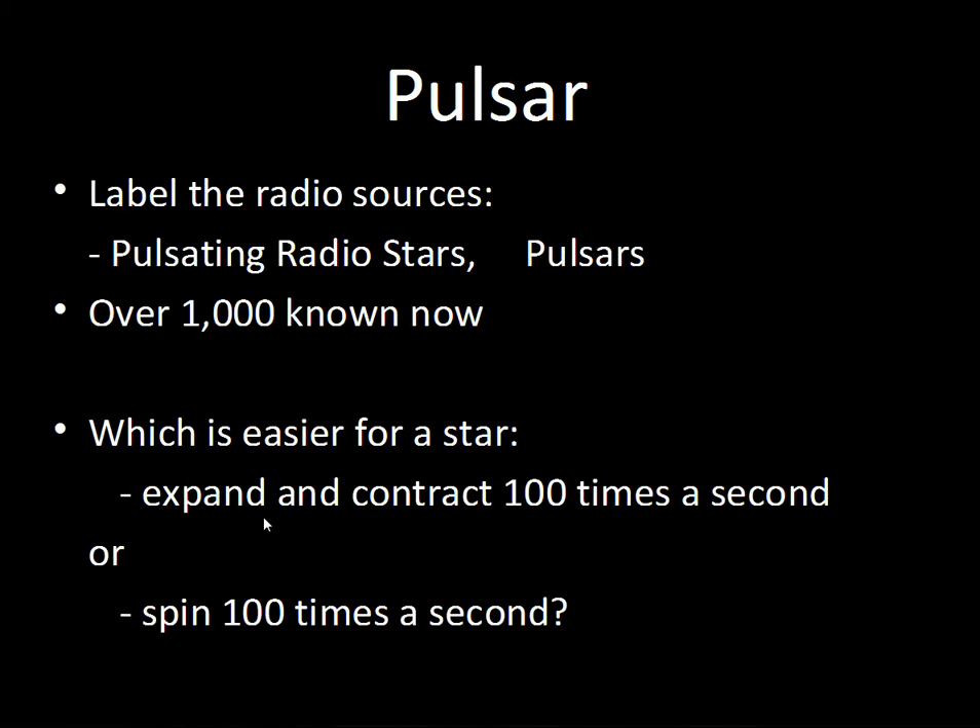It turned out it wasn't long before there was a scientific explanation. These were called pulsars because we get pulses of radio energy — pulsating radio stars. Over a thousand of these are now known; they're not uncommon. Now, a question: what do you think is easier for a star to do — expand and contract a hundred times a second, or spin a hundred times a second? It's much easier to spin a hundred times a second, and that provides the explanation for these pulses.